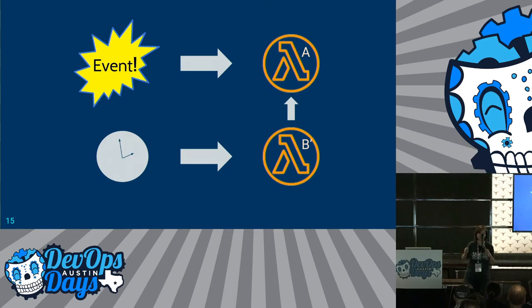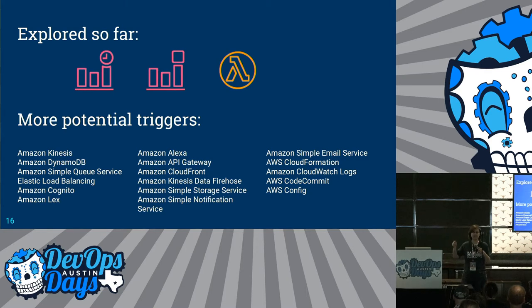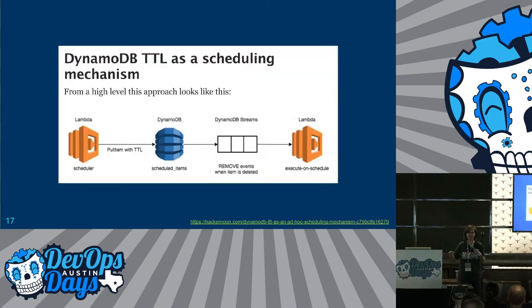So Lambda A will handle all the onboarding, and our cron will just check for anything that looks wrong — rather than actually acting on it, it'll just send it to Lambda A, which pretty much re-onboards it and takes care of everything. So we've actually used three triggers in the system so far: the cron, CloudWatch events, and manually invoking one Lambda from another Lambda.